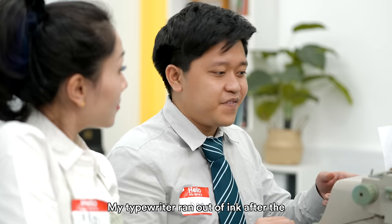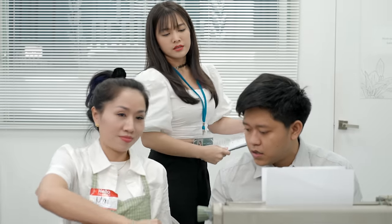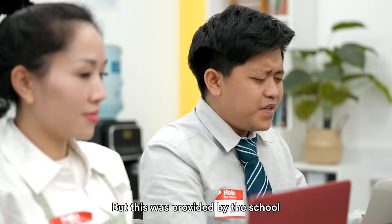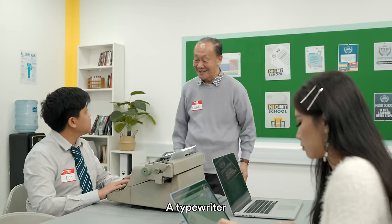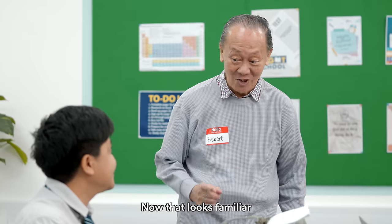My typewriter ran off ink after the 10th dish. Can you say that again? Excel, Mr. Dan. But this was provided by the school. Ha, 20 years ago. A typewriter — now that looks familiar.